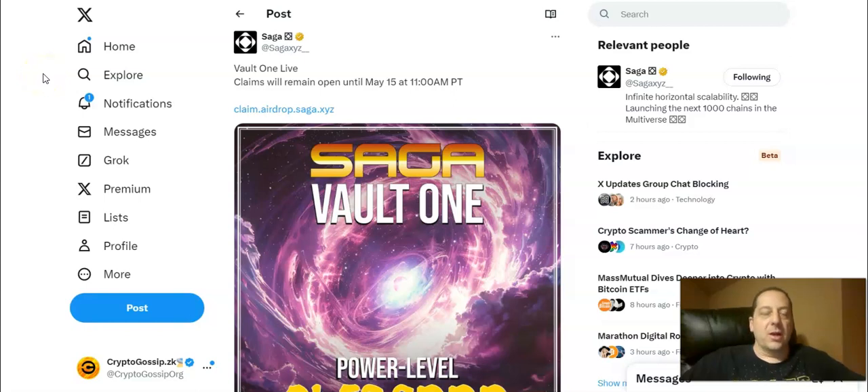Hello everybody, and welcome to another update from Crypto Gossip. My name is Adam, your host. As a follow-up to the Saga ecosystem airdrop that we just talked about a few days ago, Vault 1 — their airdrop for Vault 1 — is now live for claiming.